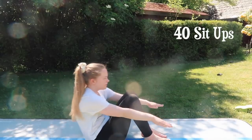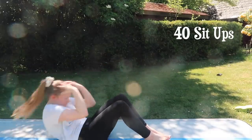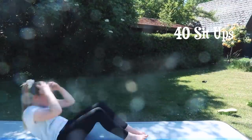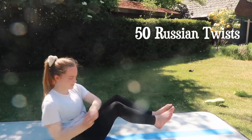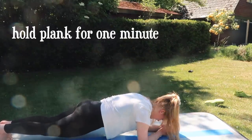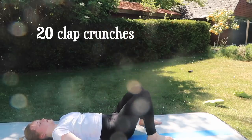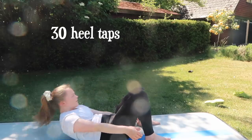During my ab workout I like to listen to an audiobook — at the moment I'm listening to Why We Sleep. First I do 40 sit-ups, half as gymnastics ones and half as proper sit-ups. Then I do 100 Russian twists. Then I do up-and-down plank and also hold the plank for one minute. Then 30 crunches, 20 clap crunches, 30 heel taps, and 100 bicycle crunches. It's pretty basic but only takes about 10 minutes.